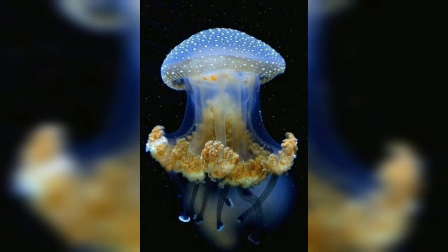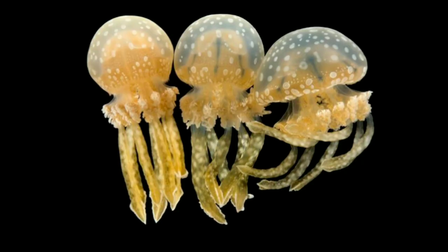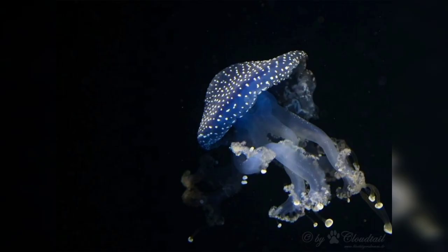Spotted jellyfish are a type of jellyfish that have captured the attention of marine biologists and enthusiasts around the world. Their unique spotted appearance, intriguing behavior, and ecological importance make them a very interesting subject of study.